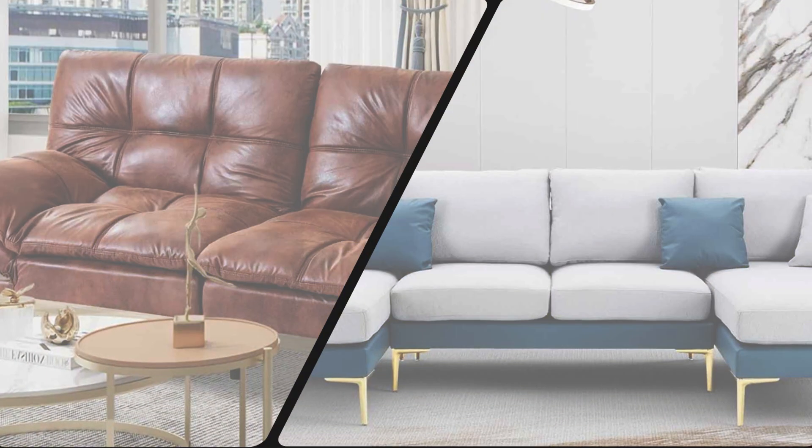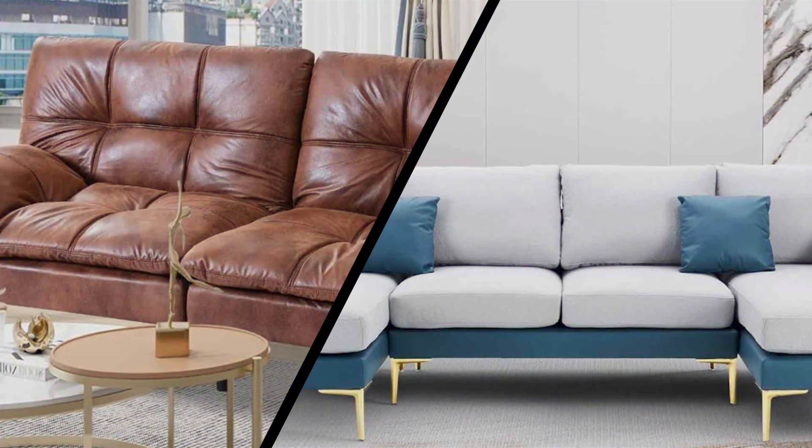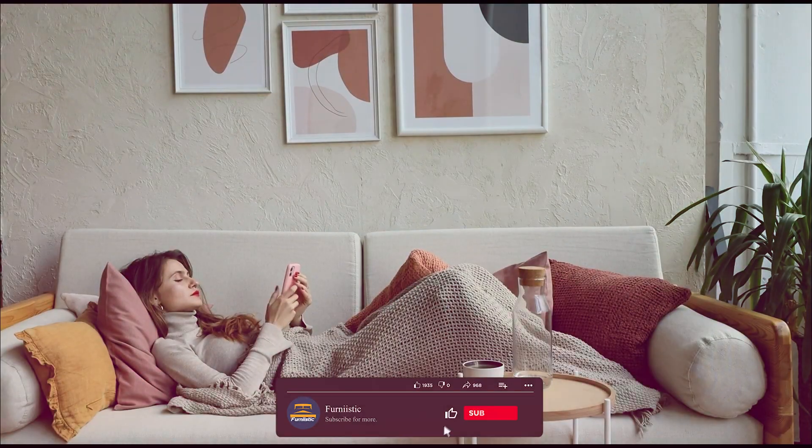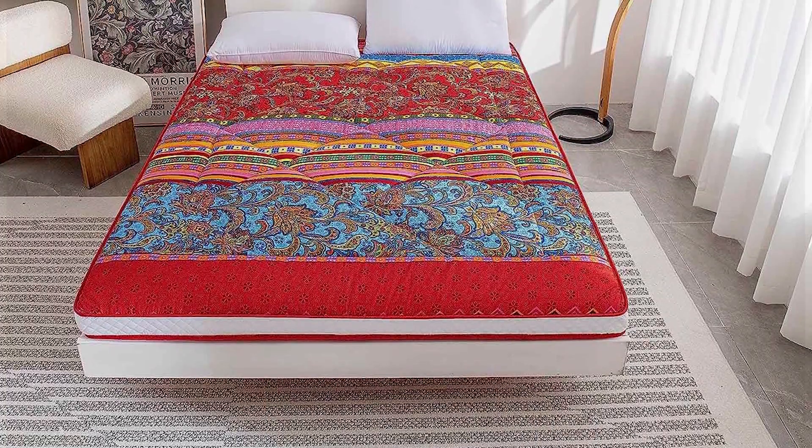That wraps up our discussion on futons versus couches. We hope this information helps you make an informed decision for your living room seating needs. Join us next time as we explore more exciting topics in our home furnishing series. Until then, happy decorating!